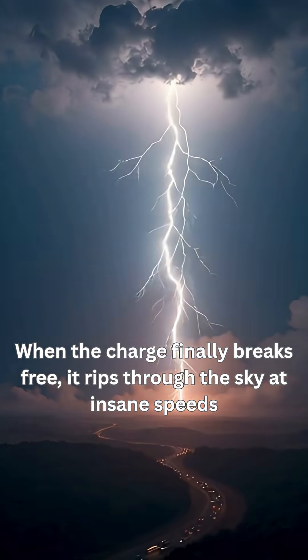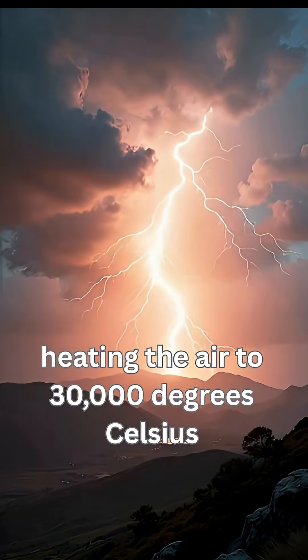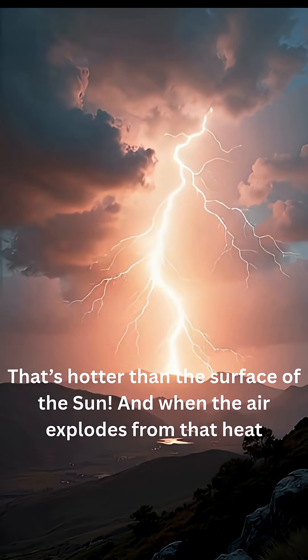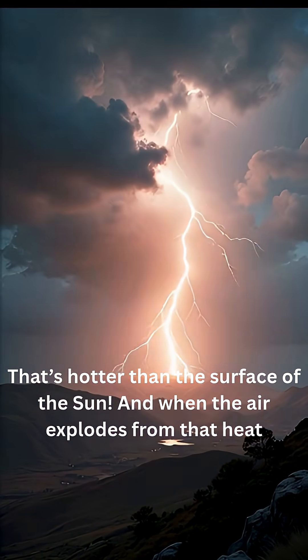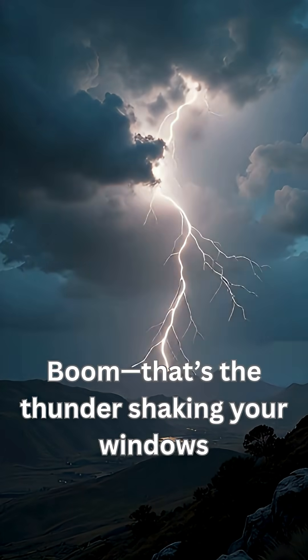When the charge finally breaks free, it rips through the sky at insane speeds, heating the air to 30,000 degrees Celsius — that's hotter than the surface of the sun. And when the air explodes from that heat, boom, that's the thunder shaking your windows.